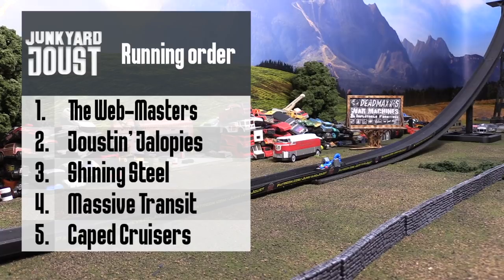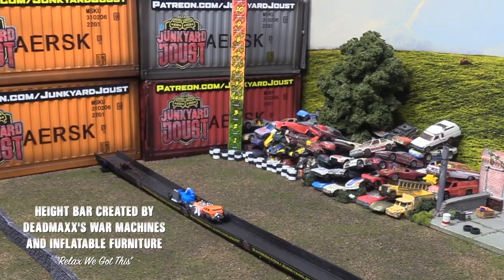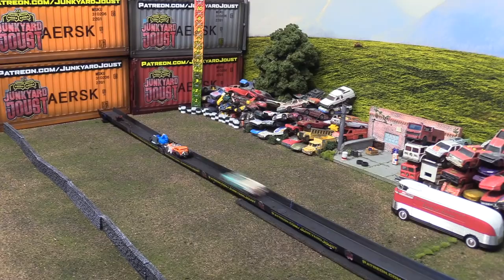Every team sends down one car at a time. We'll be starting off with the Webmasters and Street Creeper. As Street Creeper takes his place, I'd like to draw your attention to the new height bar that's just been installed in the junkyard. Sometimes our competitors do get some serious height when they go down the track, and we thought it'd be fun to find out exactly how high they're going — and of course, it goes all the way to 11. Up first for the Jalopies, it's the most jalopy of them all: the 56 Bel Air.